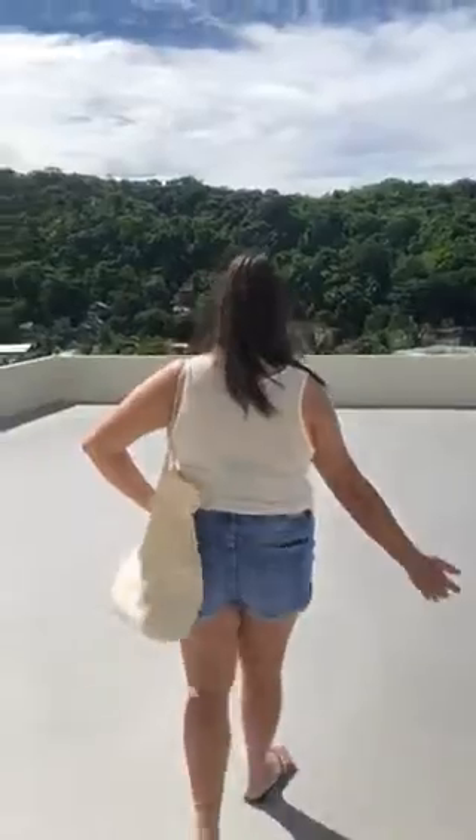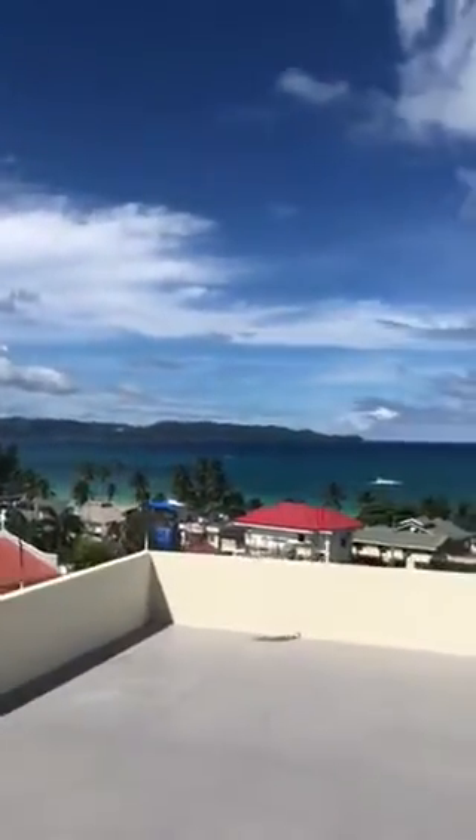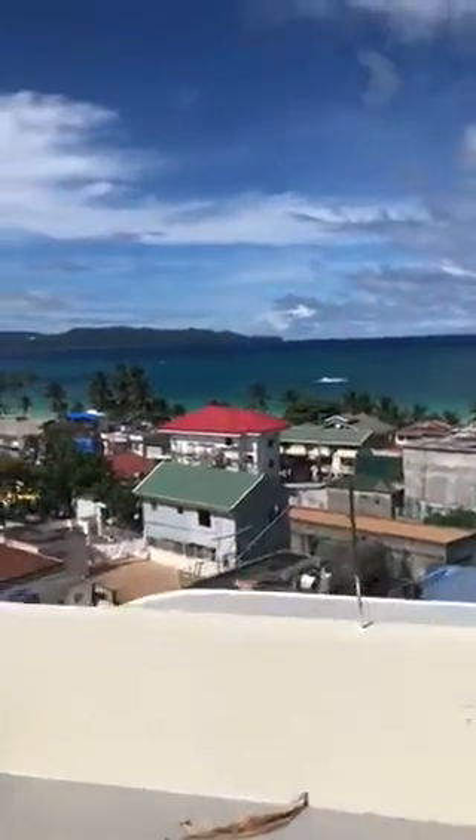Oh my God. It is windy today. This is where Casey and I will be spending our days tanning. We could actually tan ourselves up. Oh my God, look at the beach. It's so beautiful. Holy moly guacamole. Yeah, girl.